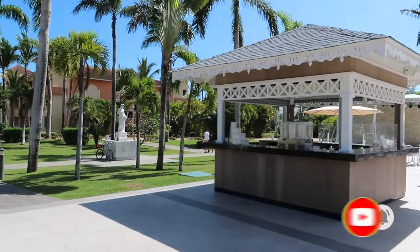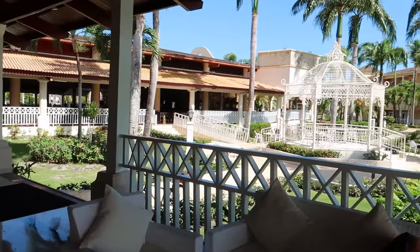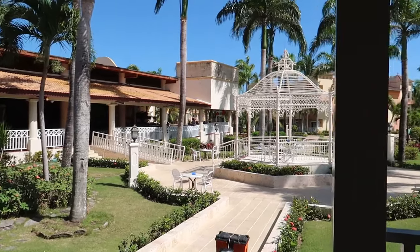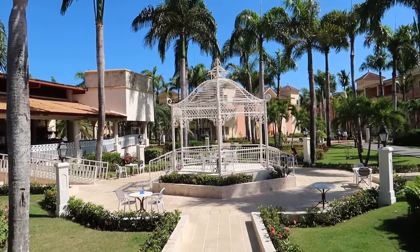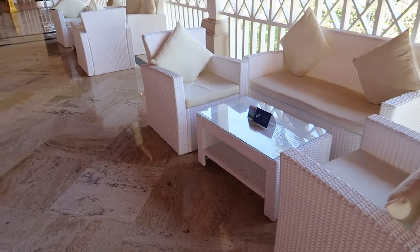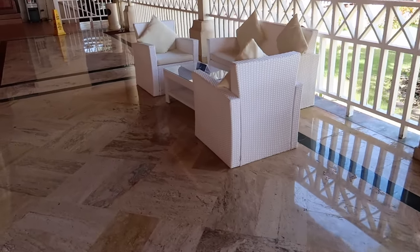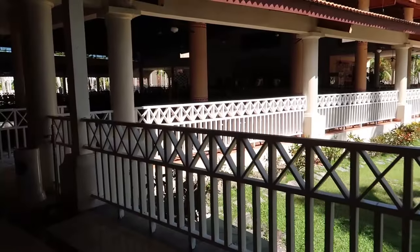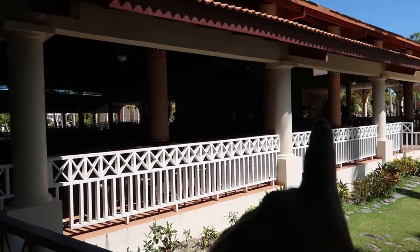Now we're going to head in to take a look at the theater and then head over to see the pools. Walking through this little corridor, there's a nice terrace with a little gazebo that looks great. The seating here is starting to get a bit more relaxed than in the terrace area—we've got couches with pillows now.